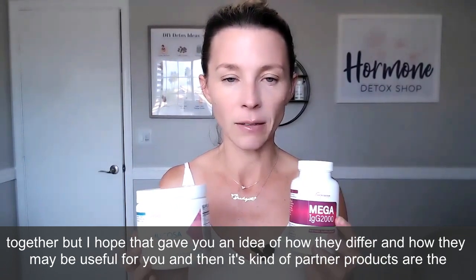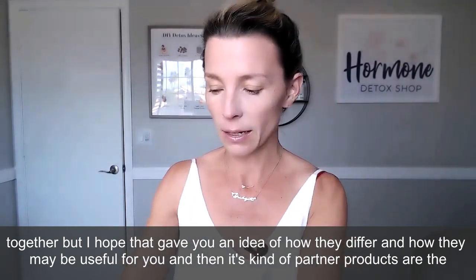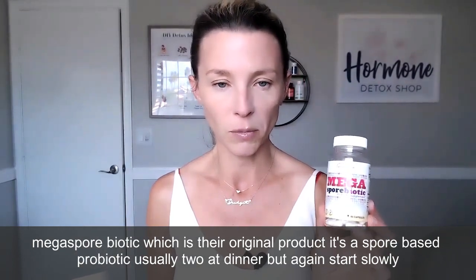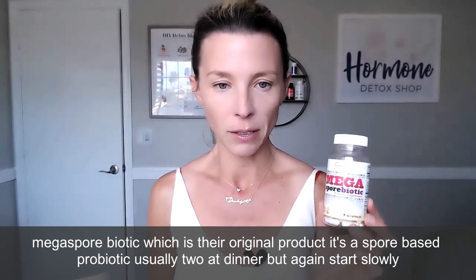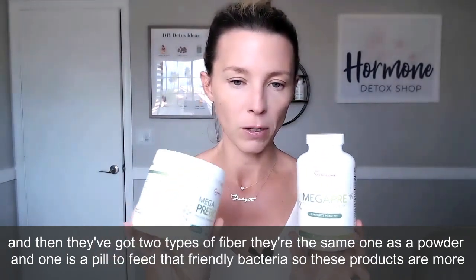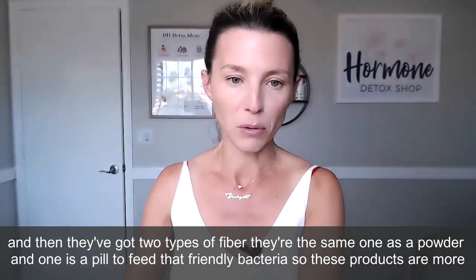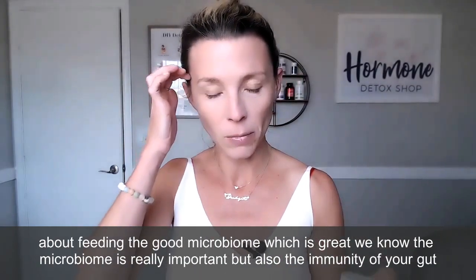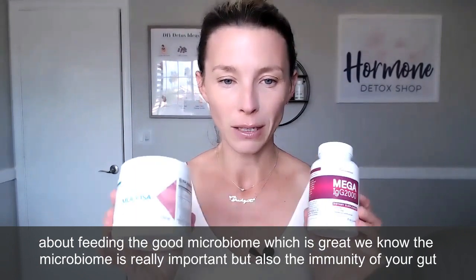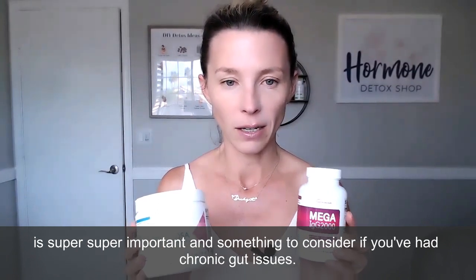Their partner products are Megaspore Biotic, which is their original product — a spore-based probiotic, usually two at dinner, but start slowly. They also have two types of prebiotic fiber, one as a powder and one as a pill, to feed the friendly bacteria. These products are more about feeding the good microbiome, which is great. We know the microbiome is really important, but the immunity of your gut is also super important to consider if you've had chronic gut issues.